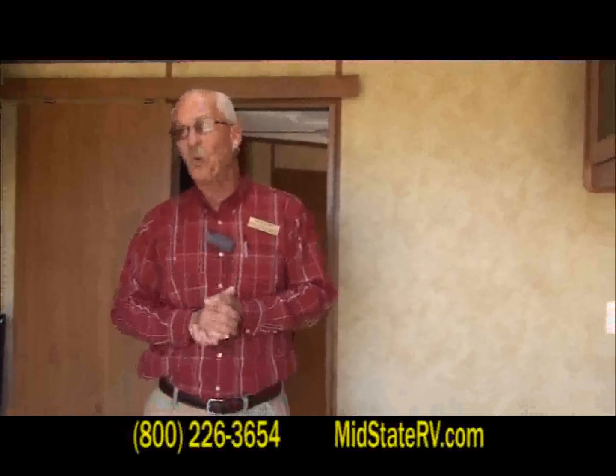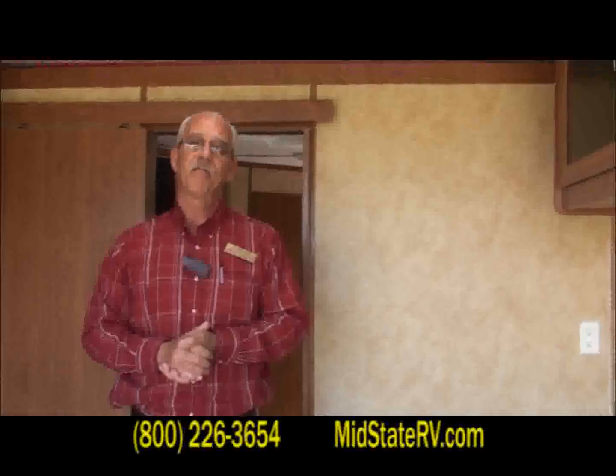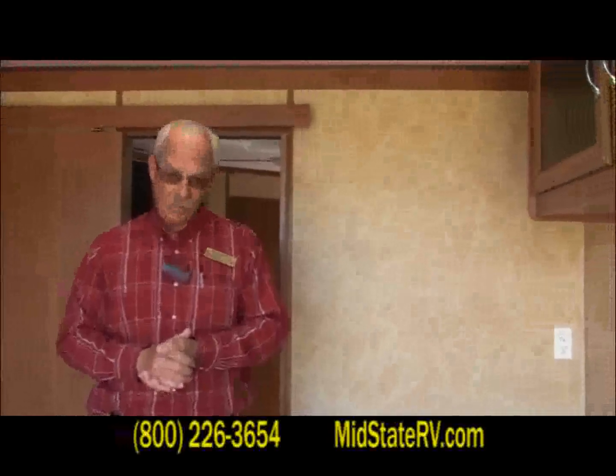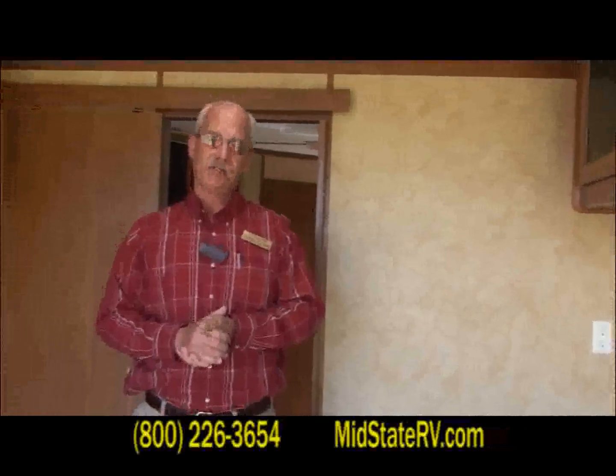Guys, I've got to ask you — what are you waiting for? You need to come see us. Mid-State RV Center in Byron, Georgia. We're at exit 149, Interstate 75. Come see us. Thank you.